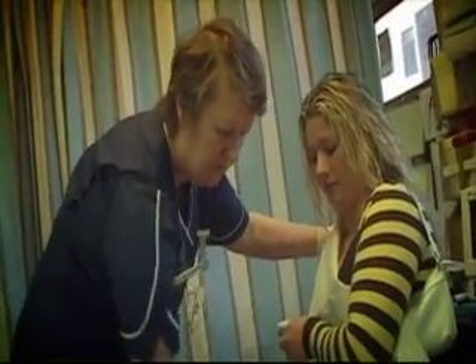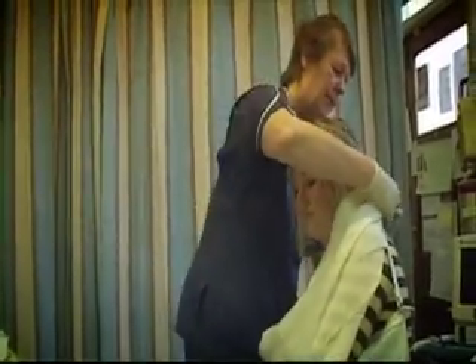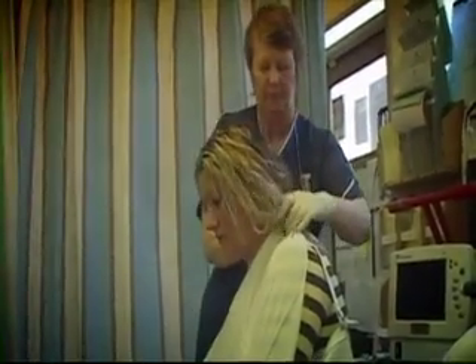Once the nurse has had a look at you, they will be able to tell you what your treatment will be. We treat the injury and explain to the patient how long they're going to be. If it's a minor injury, we dress it up, get them to wait outside, and then they're recalled again — the second time they're actually seen by the doctor.